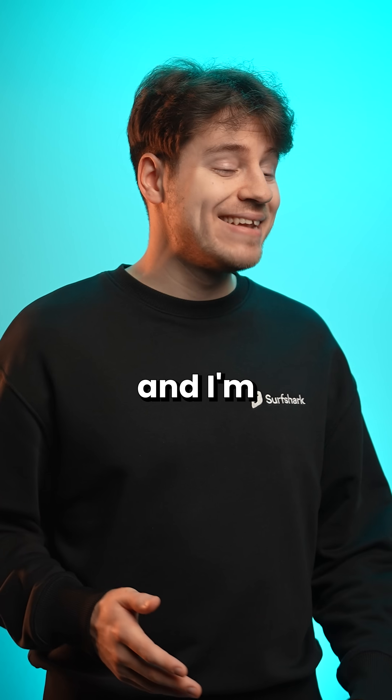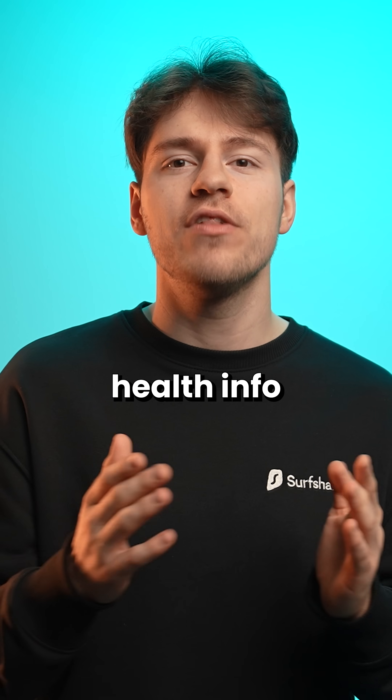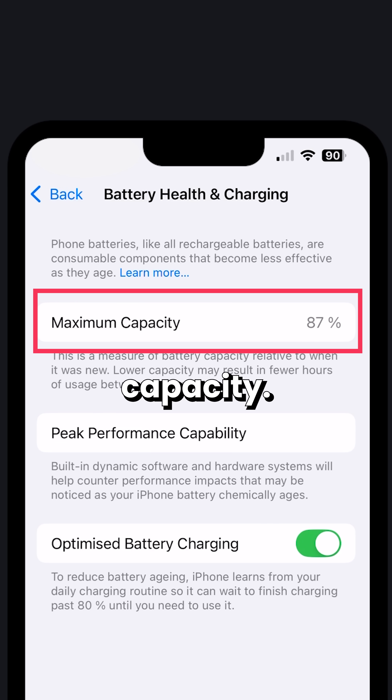Android 16 is almost here and I'm kind of excited. One thing I was always jealous of about the Apple iPhones was the battery health info. In the iPhone settings battery health menu, you can check your phone's battery's maximum capacity.